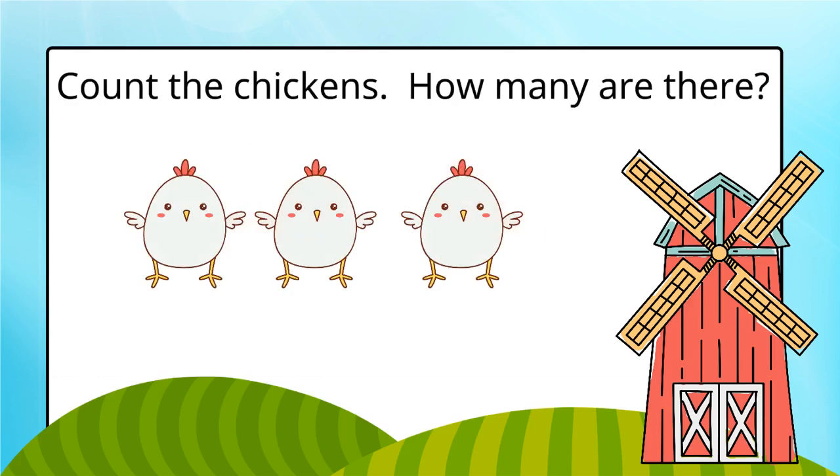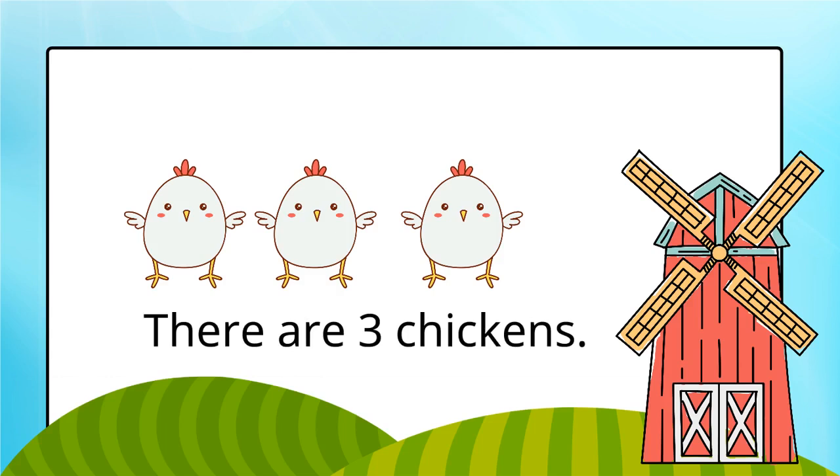Count the chickens. How many are there? There are three chickens.